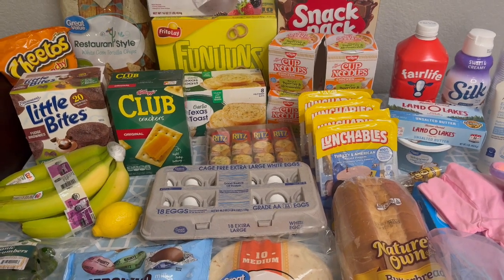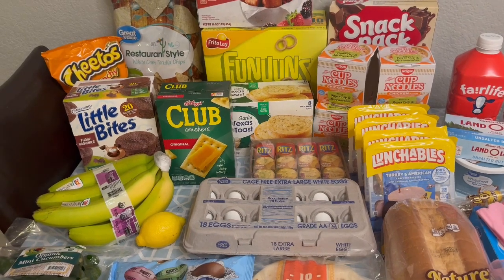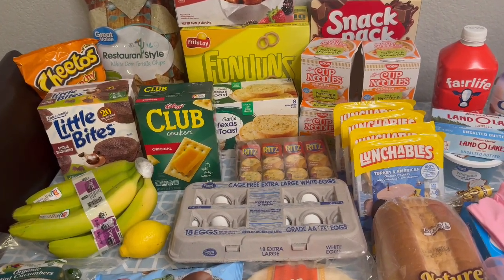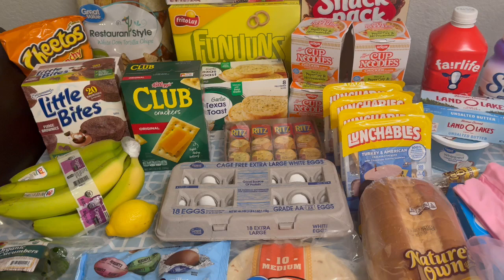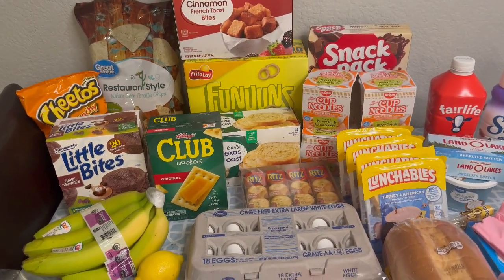Hello everyone, I have this week's weekly grocery haul. I did a Walmart delivery order today with just some fill-in items because my last two hauls from Walmart and Trader Joe's were pretty big. So we have a lot in the fridge and freezer and pantry, and I just needed a few things to get us through the week.